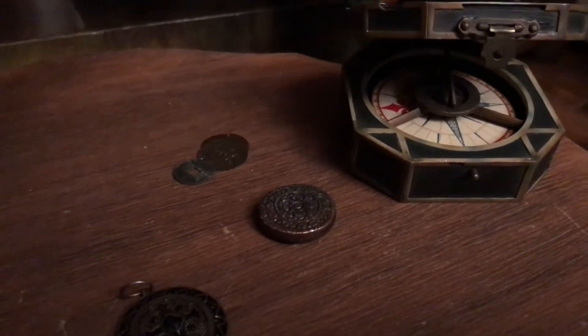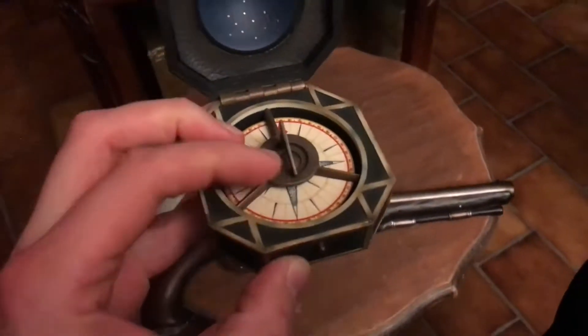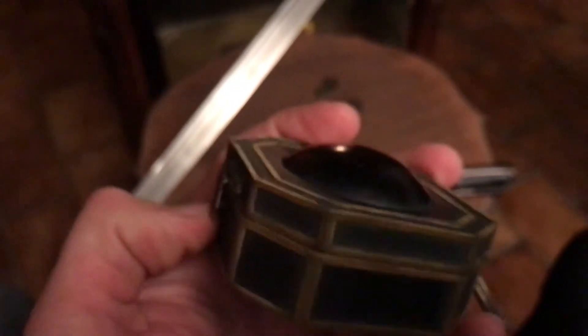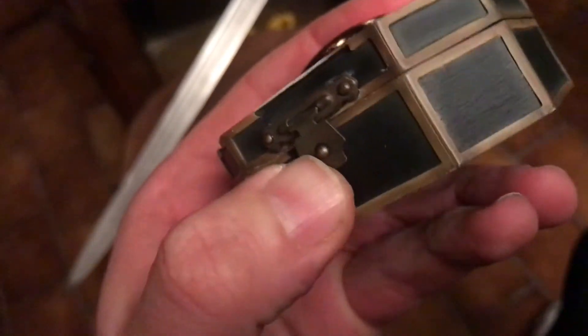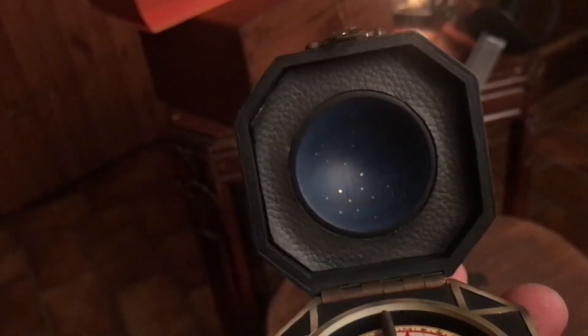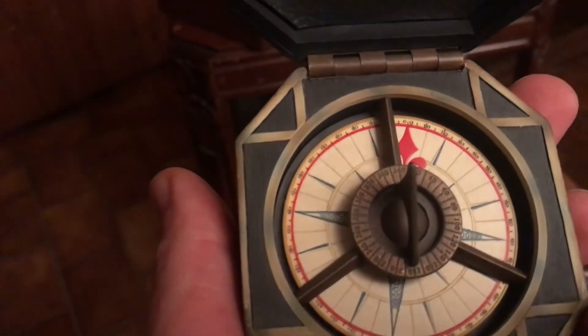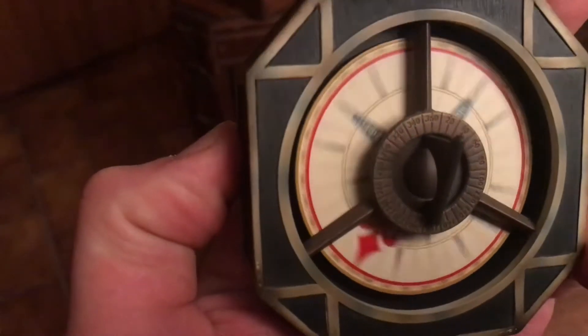Jack Sparrow's compass — over the years, a lot of people who visited me asked 'can I just hold it for a second?' and then they go 'but it doesn't work.' Well, if you've seen the movie, you know that this compass was given to Jack Sparrow by Tia Dalma, who was some kind of a mystic voodoo sorceress. It has supernatural qualities, so instead of pointing north, it points to what its owner's heart desires most.